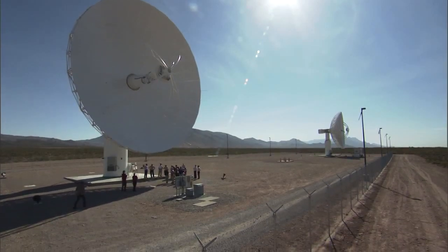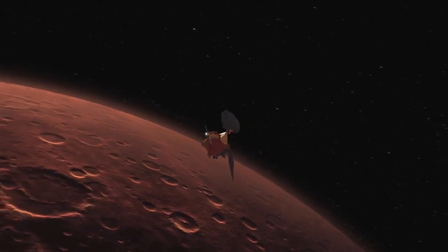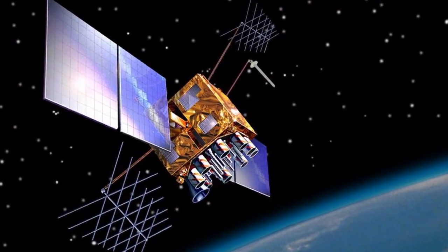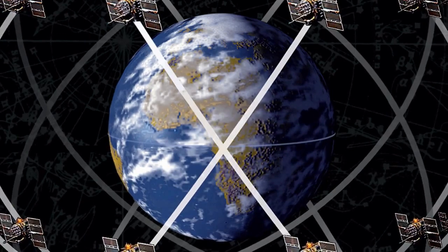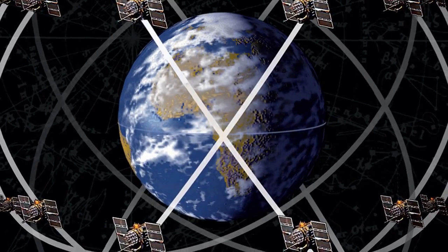There are other applications for it. It helps with any endeavor that uses radio signals for science, like gravity science or atmospheric science of planets. And here near Earth, space clocks are fundamental to things like the GPS system — without them, we wouldn't have GPS. Our clock, DSAC, is about an order of magnitude more accurate and stable than the existing GPS-based clocks.